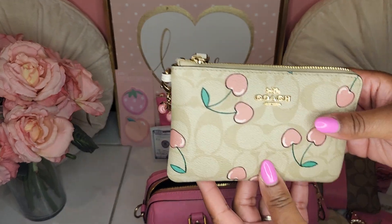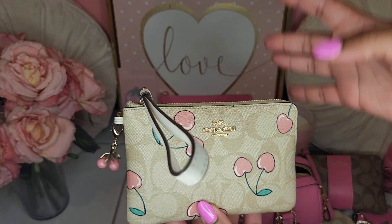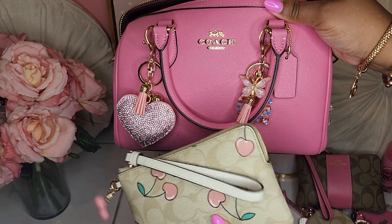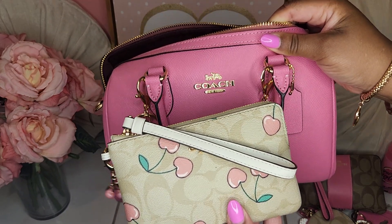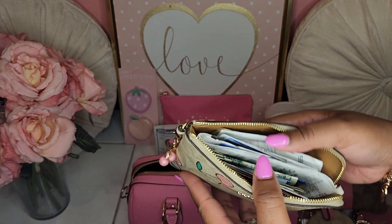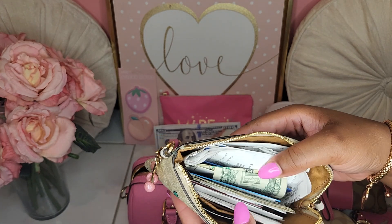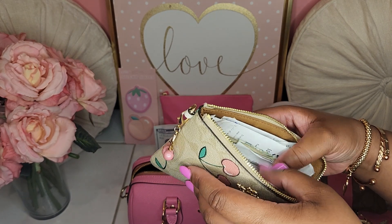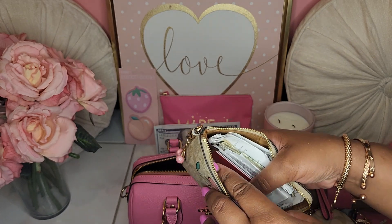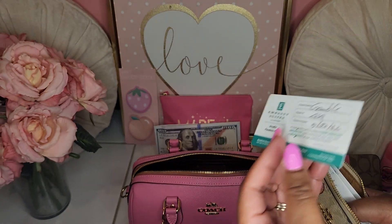I also have my Coach Cherry Corner Zip Wristlet, and I love this thing so much. I was in Miss Cherry last week, and this is just an easy carry-over. Miss Cherry matches the Petunia almost perfectly, so I thought this would be my catch-all wallet. This thing is still a mess since we went to LA — I have yet to clean it all the way out, but it has cards, cash, receipts. I think I still even have my hotel key — yep, we stayed at the Embassy Suites.